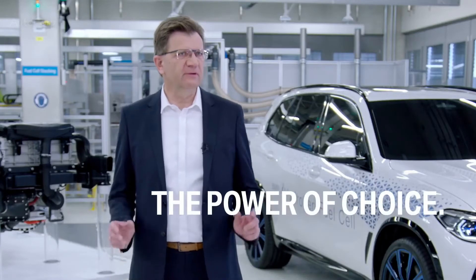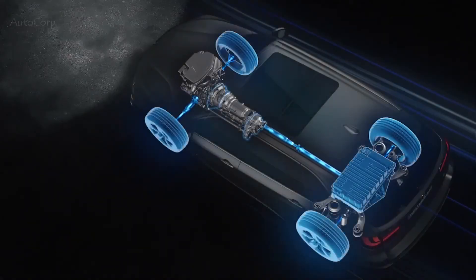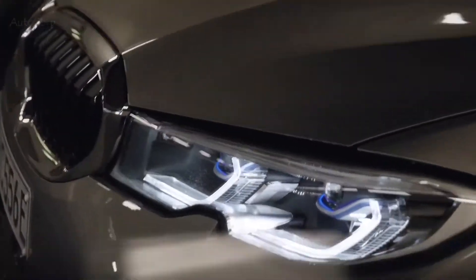The BMW Group believes in the power of choice. Nobody can yet provide solid answers to the following questions for the different regions of the world: how soon will e-mobility take off and where, and which type of powertrain system will establish itself and where? We expect different powertrains to continue to coexist for a long time to come. We consider things from a business standpoint, make decisions for the long term, and put the customer at the center of everything we do. Every customer and every market has different needs and different conditions; only an openness to various technologies can create the necessary flexibility we need as we focus on sustainable mobility across the globe.